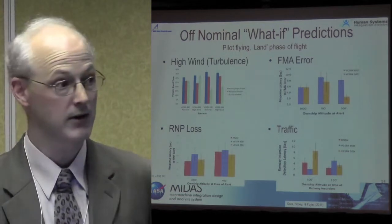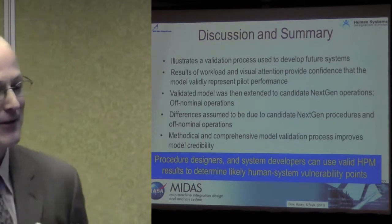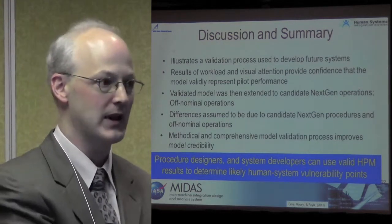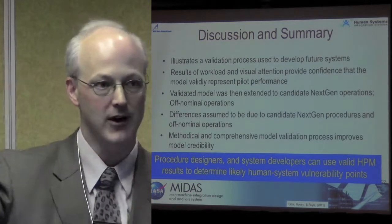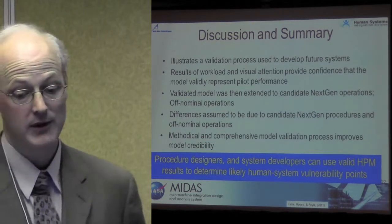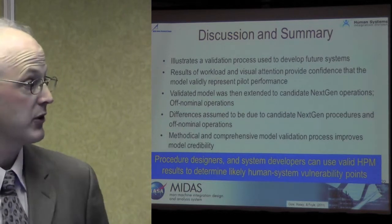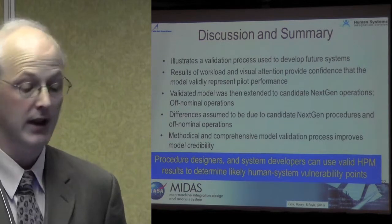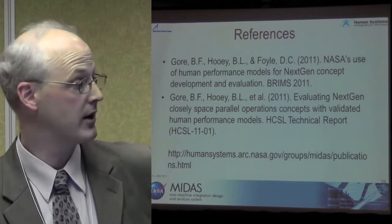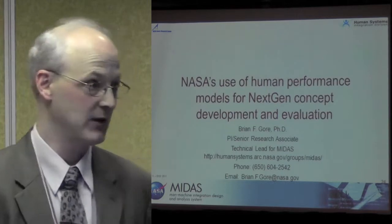What I've represented is a validation process that we can use to develop future systems. It's really a process of getting a baseline model, making sure it is fully refined, and then extending it to different concepts in NextGen operations. Workload and visual attention provide confidence that the model validly represents pilot performance, and that methodical and comprehensive model validation process really does improve model credibility. We feel that procedure designers can use this to determine likely human system vulnerability points. The two references I've been talking about are available on the MIDAS website, and the BRIMS paper is available from the BRIMS website. With that, I'll take questions.